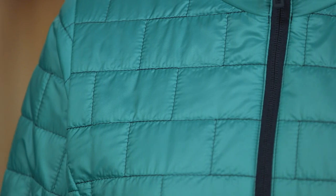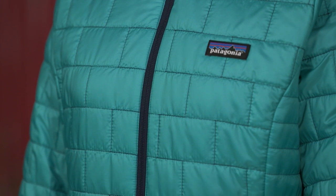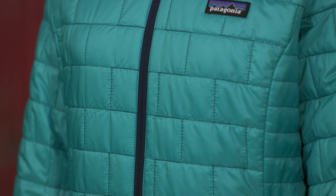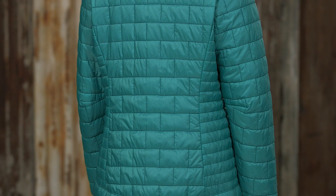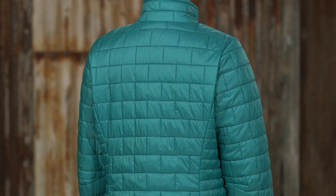The insulation is 60-gram PrimaLoft Gold Insulation Eco, the most thermally efficient synthetic insulation available. It's made with 100% polyester with 55% post-consumer recycled content that maintains 98% of its warmth even when wet.